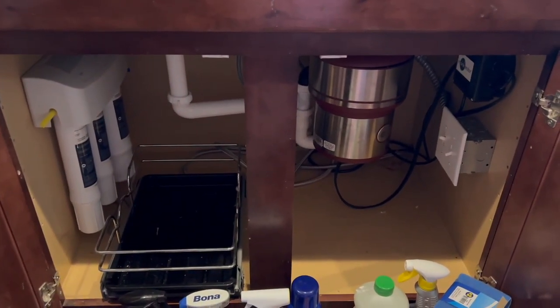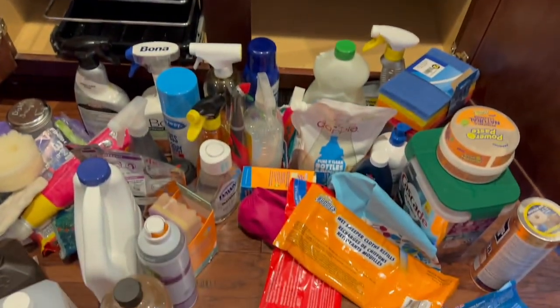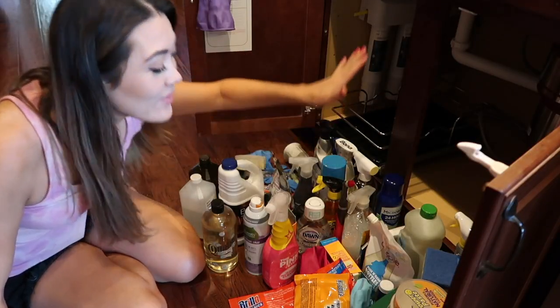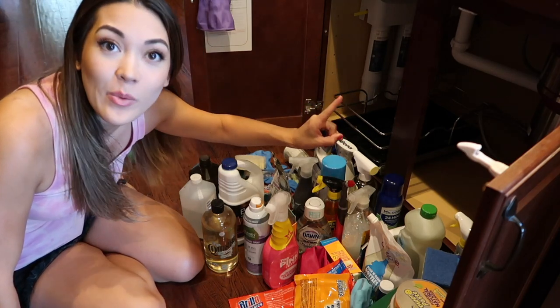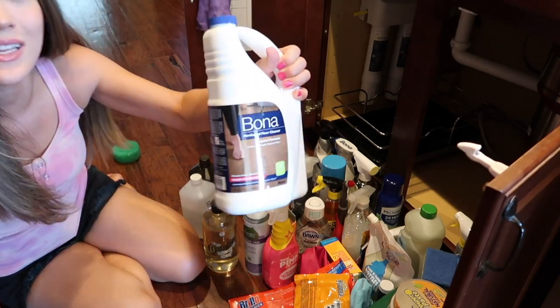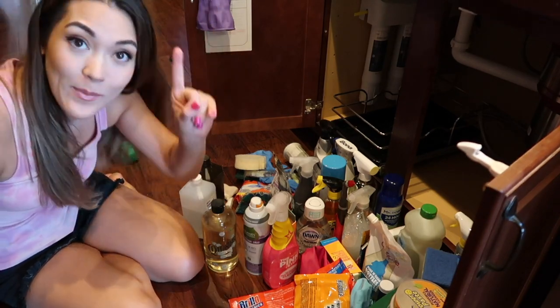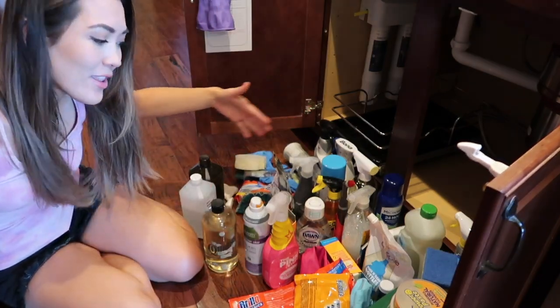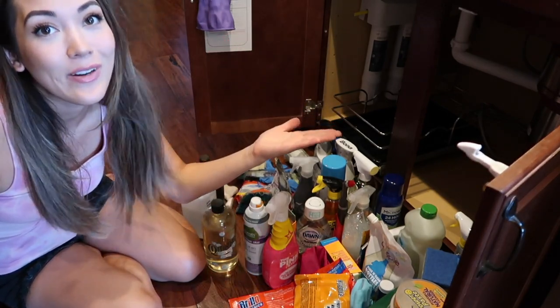Here is everything I pulled out of there — a lot of stuff that was crammed into this one little cabinet. With the limited time we have today, I'm not going to dwell on this stuff. I'm going to put the stuff I know I frequently use back in, and anything extra that can go into storage, like the Bona floor cleaner, will go into my cleaning closet. Items I'm honest with myself about not really liking, I'm going to get rid of.